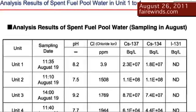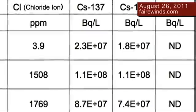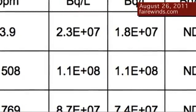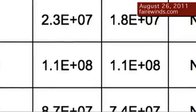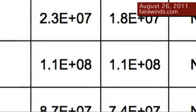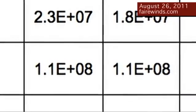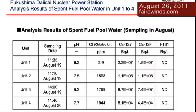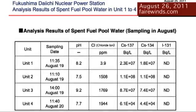Let's go to unit two and then cross over to cesium-137. If you look at that column, it says 1.1E8. Now what does that mean? That's 1.1 with eight zeros behind it, or 110 million disintegrations per second in every liter of water. If you look at the next column over, that's cesium-134 — it's also 1.1E8. So the combination of both cesiums in the fuel pool on unit two is 220 million disintegrations per second in a liter of water.